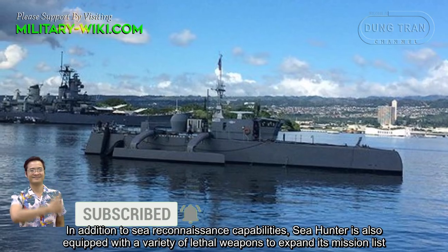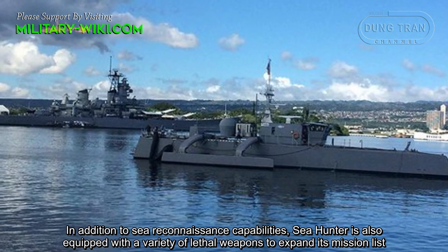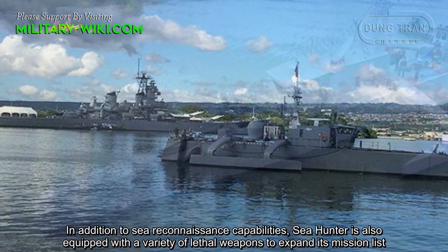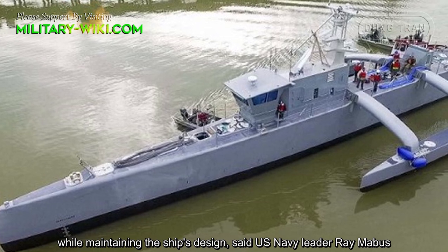In addition to sea reconnaissance capabilities, Sea Hunter is also equipped with a variety of lethal weapons to expand its mission list, while maintaining the ship's design, said U.S. Navy leader Ray Mabus.